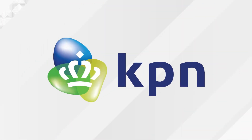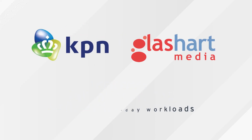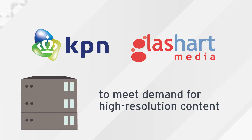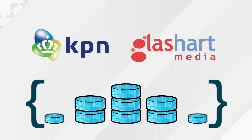KPN is just one business that's harnessing Red Hat storage for its modern-day workloads. Their GlassArt Media Division needed to move away from traditional storage to meet ever-increasing demand for high-resolution content.